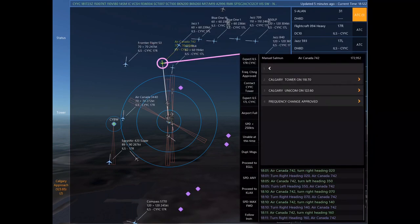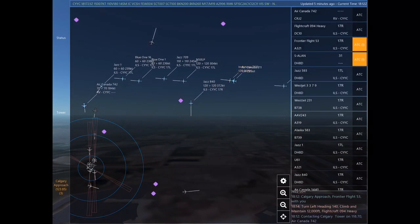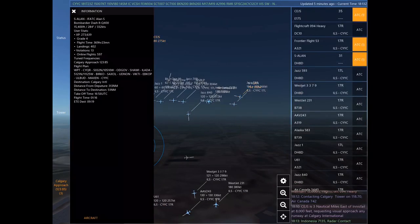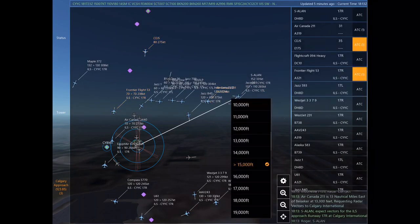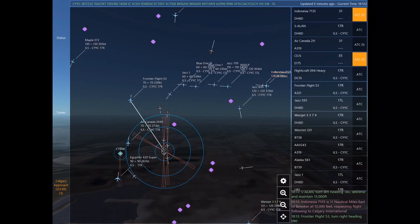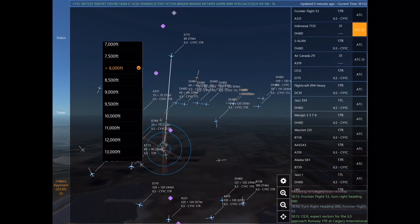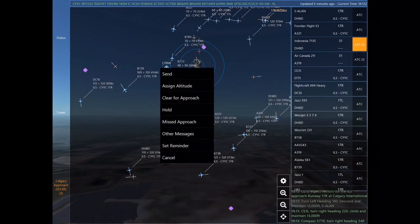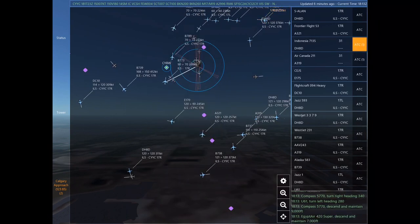Jazz 593. Flight craft 094 Heavy is 7 nautical miles west of Kananaskis Village at 11,000 feet, requesting ILS approach any runway at Calgary International. Flight craft 094 Heavy, avoid sending duplicate messages. Sierra Alpha Lima Alpha November is 1 nautical miles east of Drumheller Muni at 15,900 feet, requesting ILS approach any runway at Calgary International. Air Canada 742, contact Calgary Tower on 118.7. Turn left heading 140, climb and maintain 12,000. Flight craft 094 Heavy. Air Canada 211 is 13 nautical miles east of Besokar at 13,300 feet, requesting radar vectors to Calgary International.